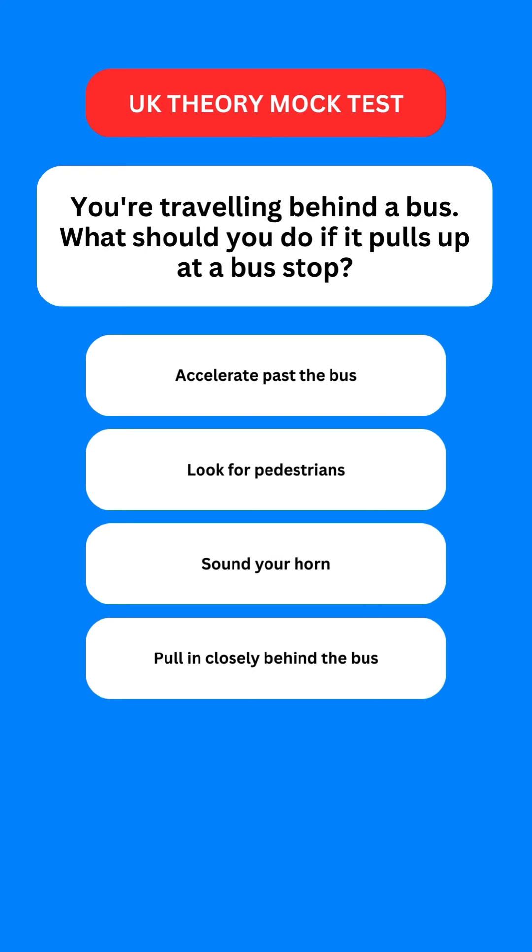Next question: you're travelling behind a bus. What should you do if it pulls up at a bus stop? Options are: accelerate past the bus; look for pedestrians; sound your horn; or pull in closely behind the bus. The correct option is the second one — you should look for pedestrians.